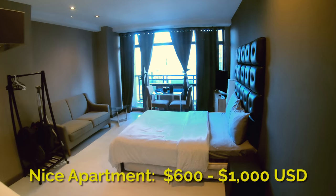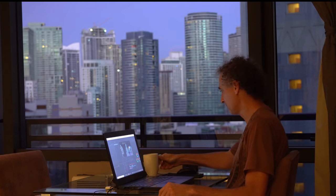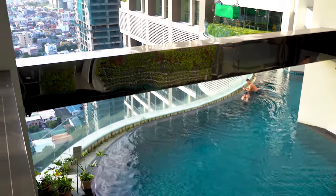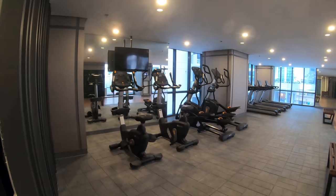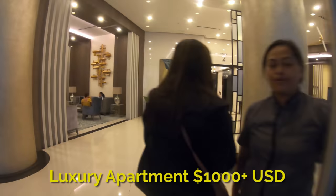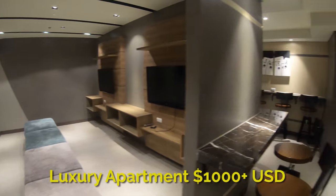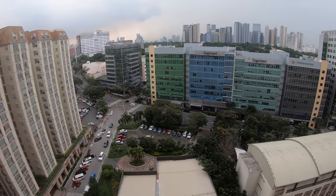Between $600 and $1,000 US dollars per month you can find quality one and two bedroom apartments that may have a gym, swimming pool, 24/7 security, included cable and Wi-Fi, and other amenities. Above $1,000 US dollars per month you can live extremely well with luxury amenities and an amazing city view.